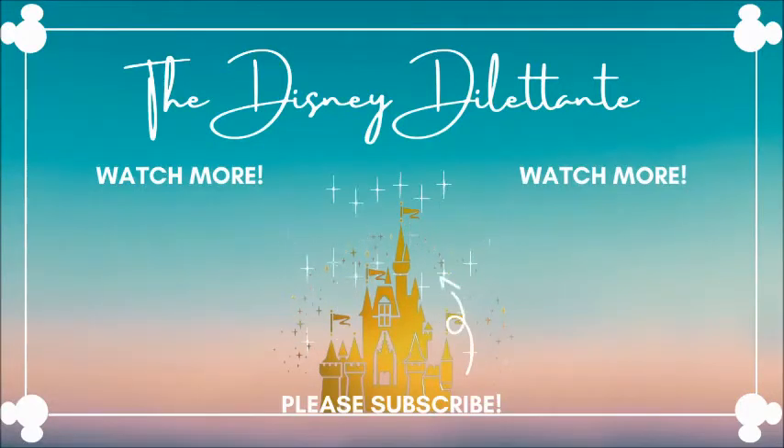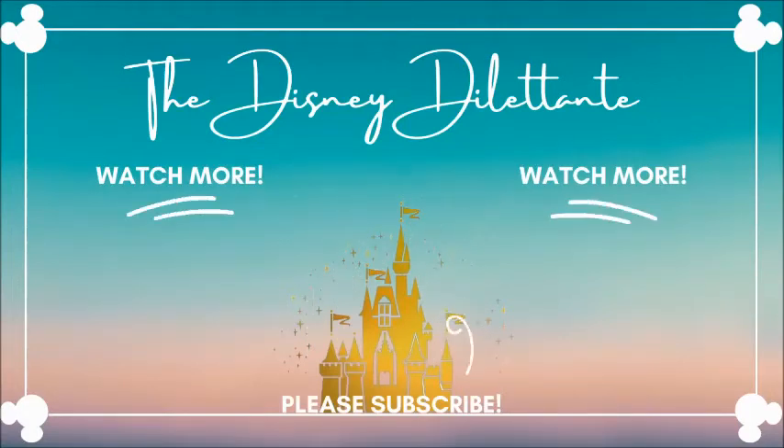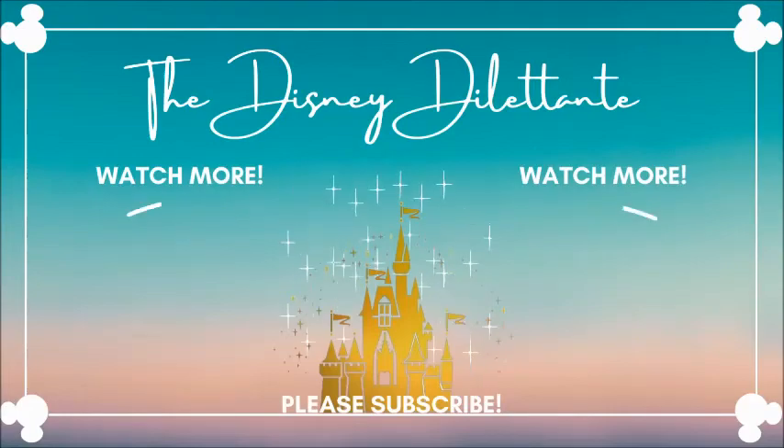We're always working on a new video and will be posting often. Is there a particular show or experience that you're looking for that we haven't posted yet? Leave us a comment — we would love to hear from you. Until next time, here are a few more videos we think you'll enjoy. Bye!